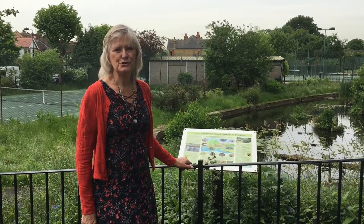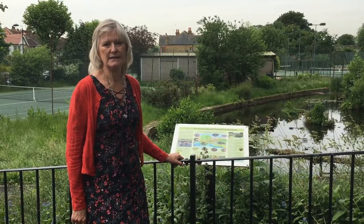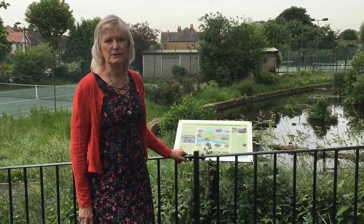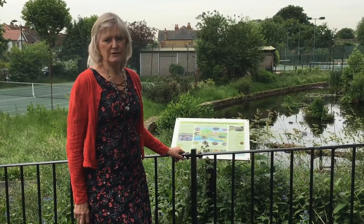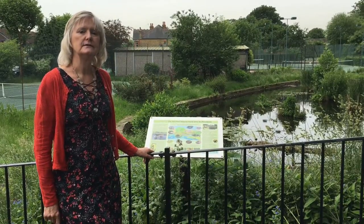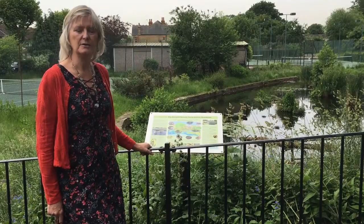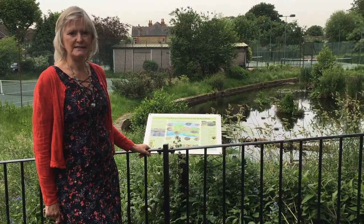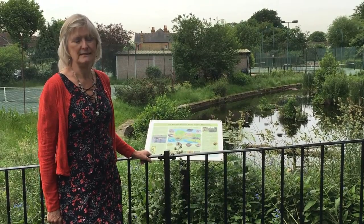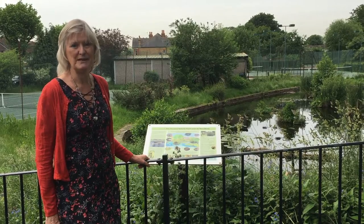A lot of school children from St. Monica's walk through this rec, and of course a lot of children use it at the weekends. So we decided that we would try and make it a little more educational and fun for them. We created a series of four lecterns, each with a different subject, and we placed them around the rec. Our committee got together and created the panels. We had them installed and they proved very popular indeed — the children stop and look at them, and we hope that they're learning quite a lot as well as being interested.